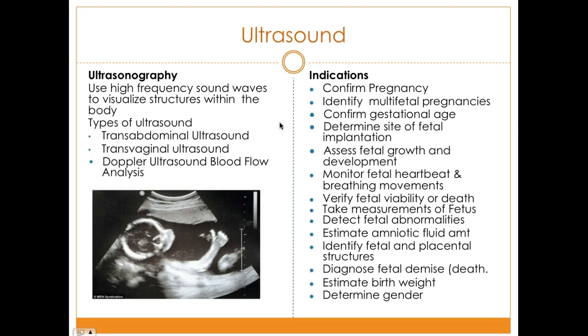The transvaginal ultrasound can also measure the fetal head and femur structures, determine gestational age, and diagnose fetal restrictions. It can determine the amount of amniotic fluid and estimate the birth weight, especially for an abnormally large fetus — it can determine if the fetus is macrosomic. It also detects polyhydramnios, which is too much fluid, and oligohydramnios, which is too little fluid. These findings can also be determined through the transabdominal ultrasound.